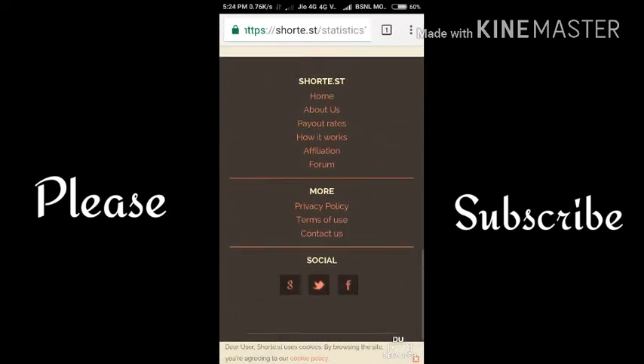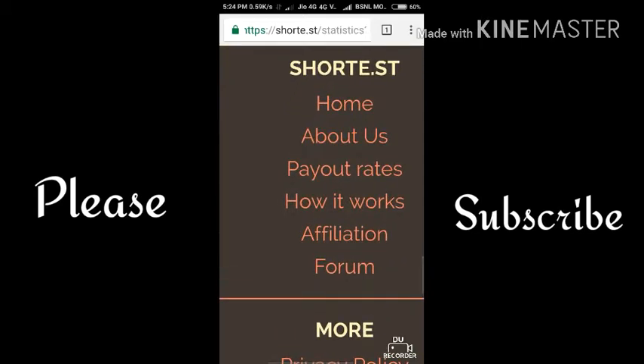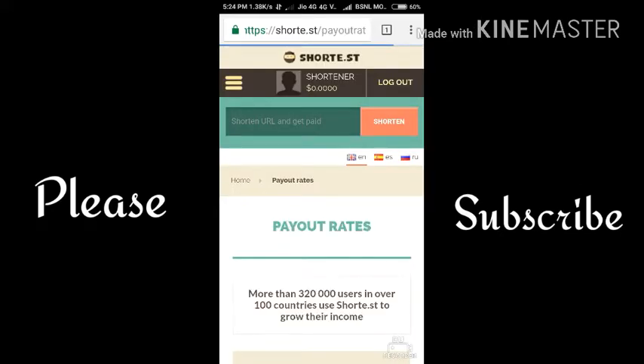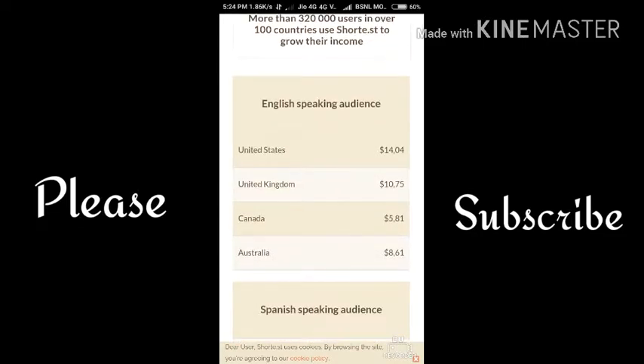Here you can see there are certain payout rates. When you click on payout rates, you will get the payout rates for different countries. You can see United States has $14.04 per 1000 clicks, and United Kingdom has $10.75 per 1000 clicks.